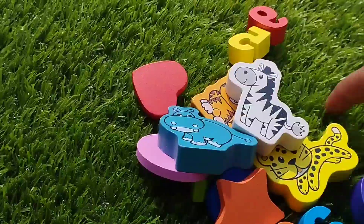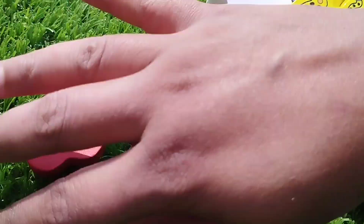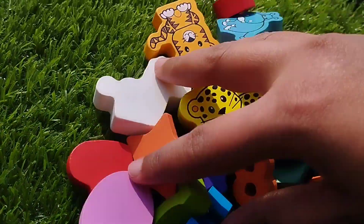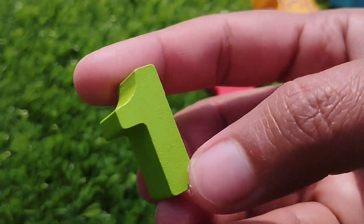Today we have a wooden number box. We have wooden numbers, animals, and some wooden colorful shapes. Let's learn their names one by one.